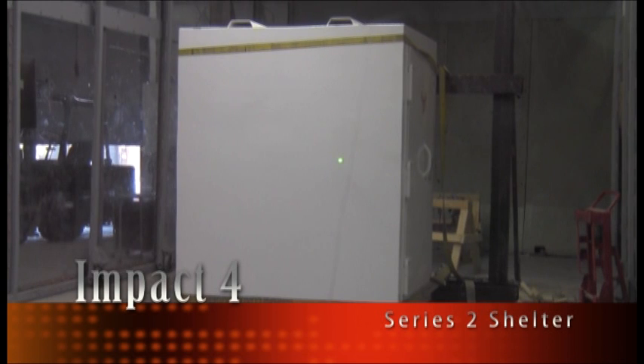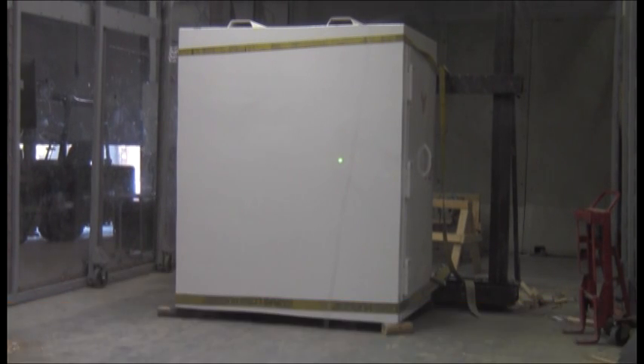Thursday, May 15, 2014. This is the fourth impact on the second series of testing for Steel Strong storm shelters. Testing in accordance to FEMA 320 and ICC 500 for a 15-pound, 100-mile-per-hour impact as produced by a 250-mile-per-hour ground-speed tornado. Clear, three, two, one.